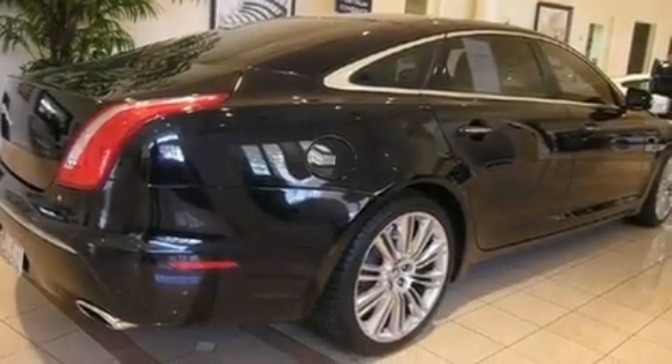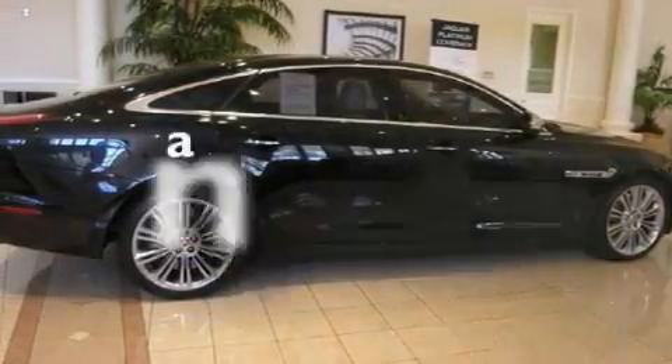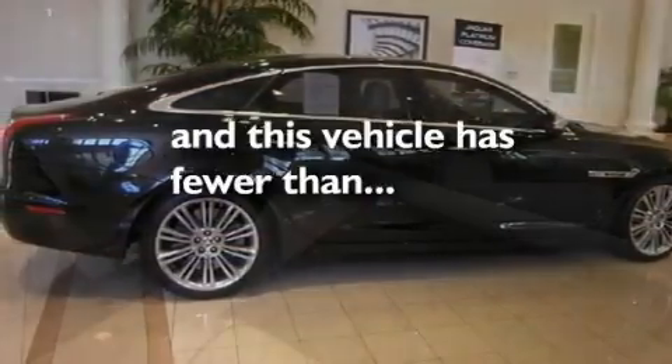Additional features include a security system, traction control, and air conditioning with automatic climate control. This vehicle has less than 10,000 miles.